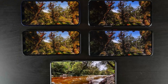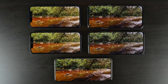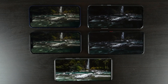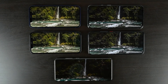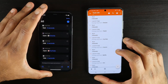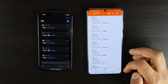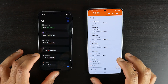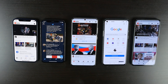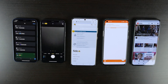For battery drain testing, we run two individual tests. The first is a video playback test using the VLC app on both iOS and Android, playing an HD video on loop with airplane mode on and 50% screen brightness, measuring the time from 100% to 0% discharge. The second test loads a number of applications typically used day-to-day, automating the process via the Shortcuts app on iOS and the Tasker app on Android. While not perfectly realistic, this approach controls for variables and keeps things on a relatively even playing field for all five devices.